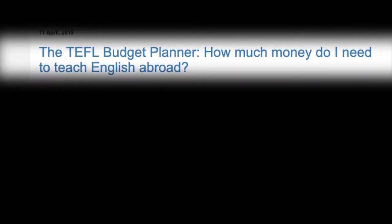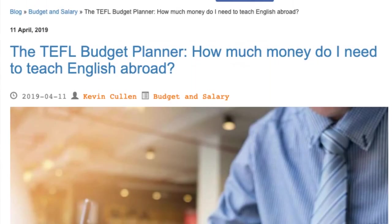The TEFL Budget Planner — How Much Money Do I Need To Teach English Abroad?